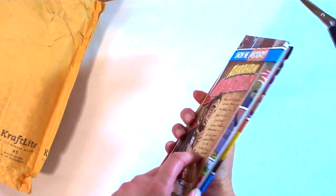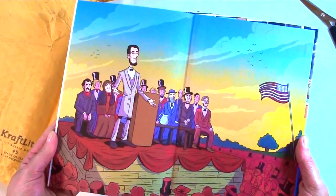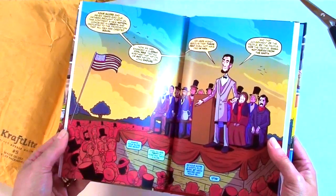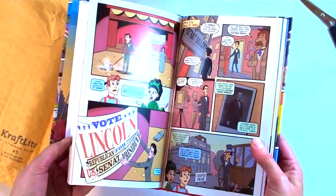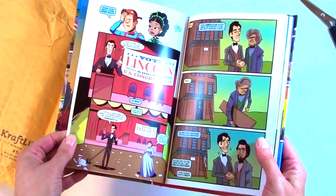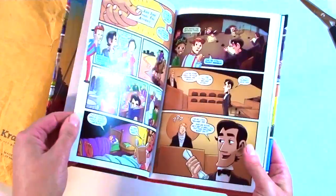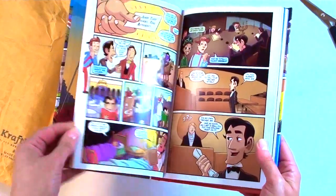Elmo's mommy and his daddy sprinkle him with kisses. What's next, Elmo? It's time to go to sleep. When the moon's high in the sky and stars are twinkling bright, Elmo yawns and shuts his eyes. It's time to say night night.